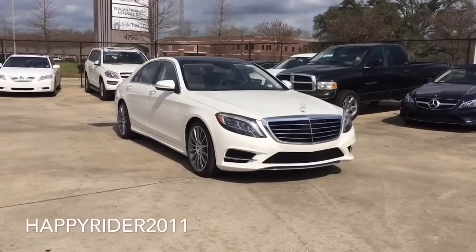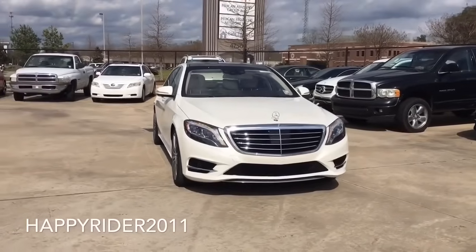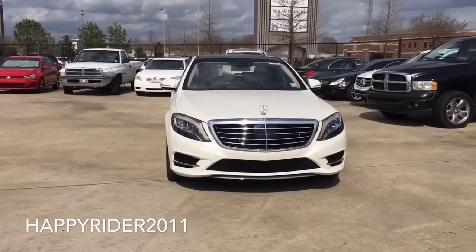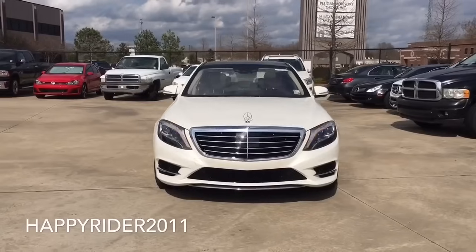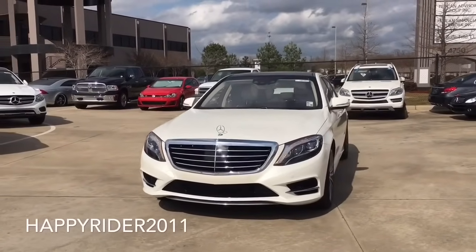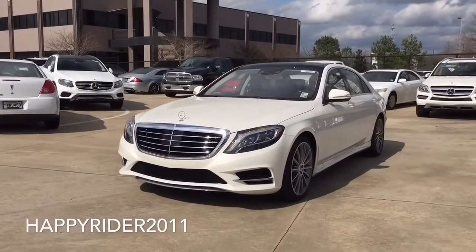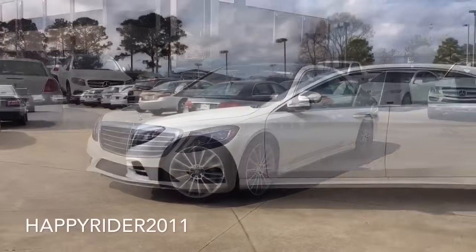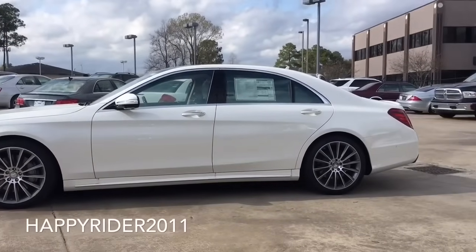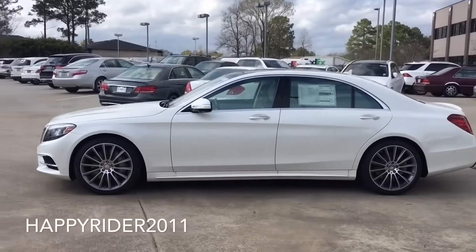With a 4.7 liter bi-turbo V8 engine, I would like to proudly present the all-new 2016 Mercedes-Benz S550. The S550 V8 engine pushes out an enormous 449 horsepower along with 664 pound-foot of torque. With this immense power, the S550 can accelerate from 0 to 60 miles per hour in just under 4.8 seconds. The V8 engine combines twin turbos and numerous advances to deliver more torque from less fuel with cleaner emissions.